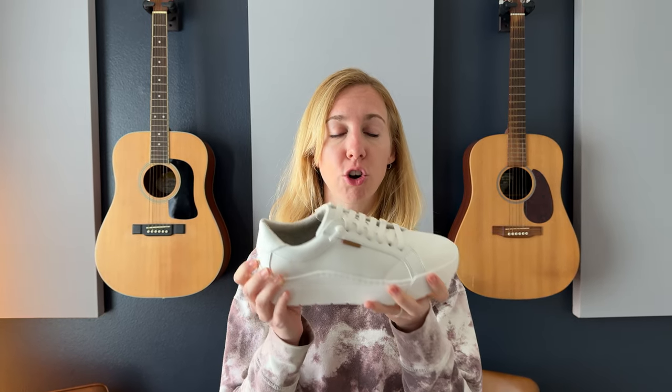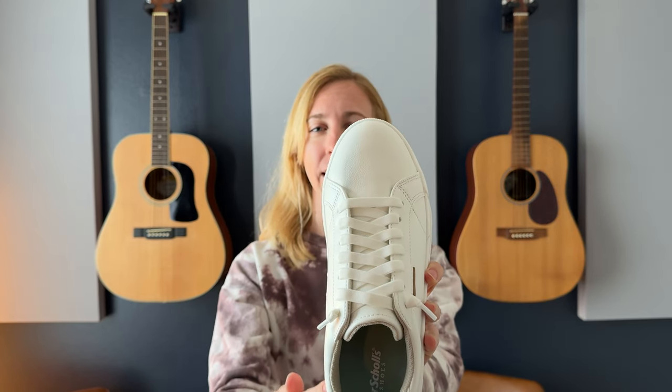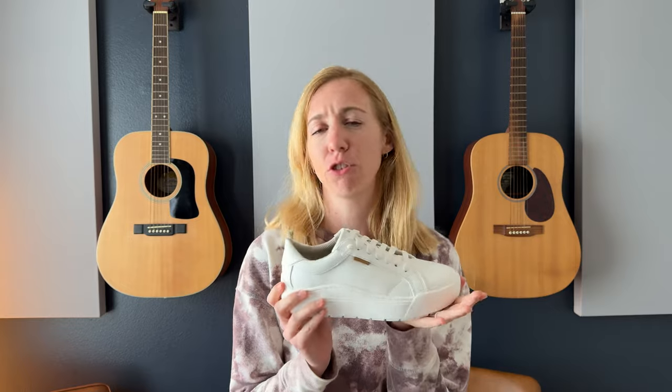Being Dr. Scholl's, they have really nice arch support, which I think just makes them more comfortable if you're standing on your feet a long time. They're crisp white and they don't have any holes in the toe or anything like that, which makes them look less athletic and more dressy.